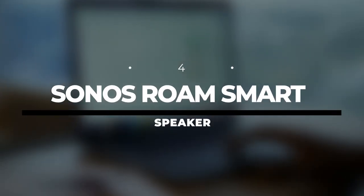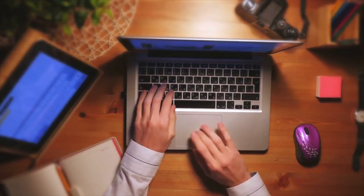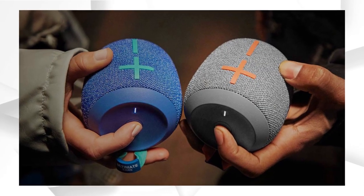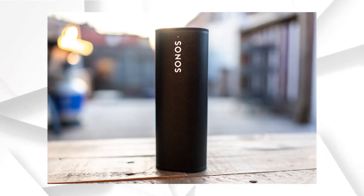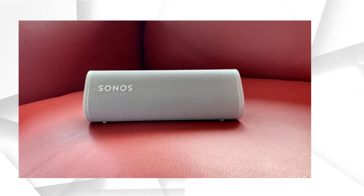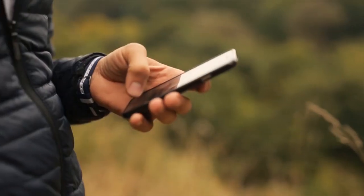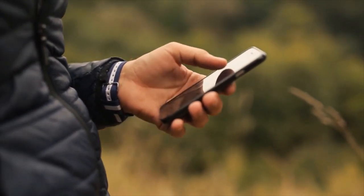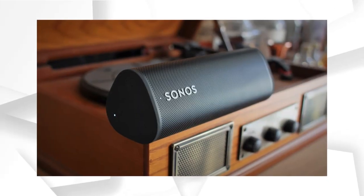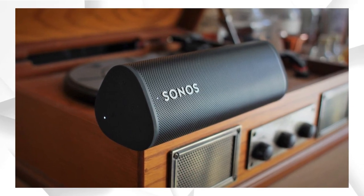Number 4: Sonos Roam Smart Speaker. While the Nest Audio and Amazon Echo all have their relative merits as Wi-Fi smart speakers, and the UE Wonderboom 2 is a platonic ideal of the Bluetooth speaker, the Sonos Roam is a hybrid speaker that offers the best of both worlds with minimal compromise. When connected to a Wi-Fi network, the Roam can take advantage of better audio quality and voice-controlled integration with Google Assistant and Alexa. When connected via Bluetooth, you can take the Roam wherever you want. Best of all, the Sonos Roam links up with your existing ecosystem of Sonos products, giving you another speaker in your multi-room setup.